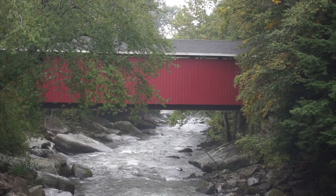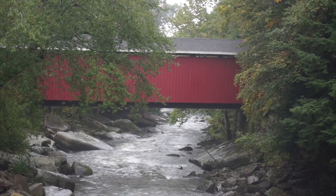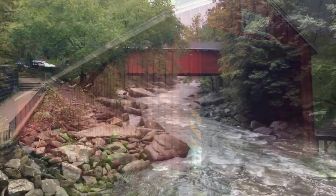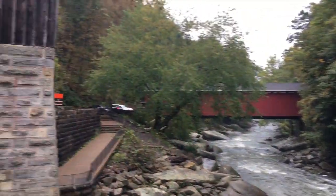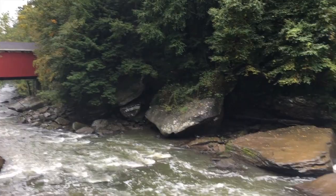The McConnell's Mill Covered Bridge was built in 1874. It is a Howell Truss Bridge and one of two covered bridges in Lawrence County. It is owned by the county but is located on state land in McConnell's Mill State Park. The bridge is listed in the National Register of Historic Places.